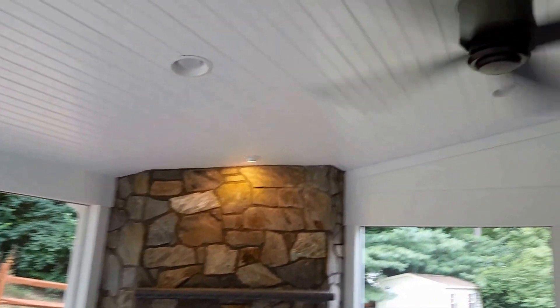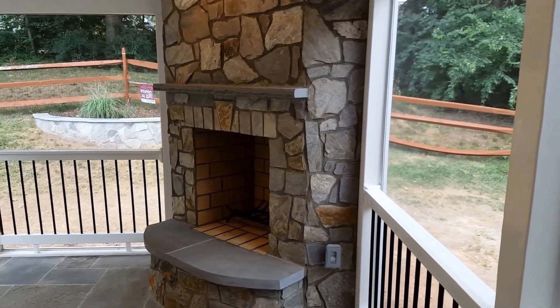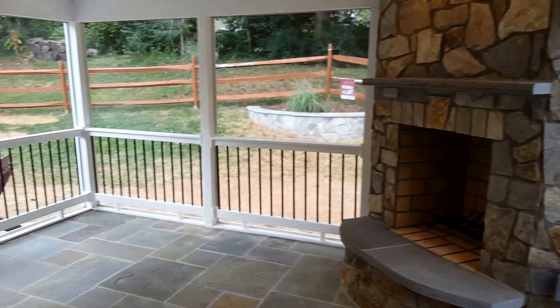Lighting throughout, a fan, and as you see everything came together really nice. And here's one parting shot. Thank you.